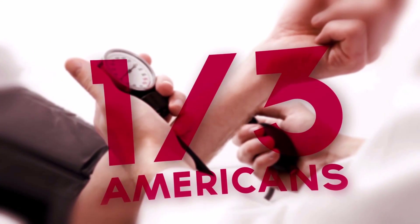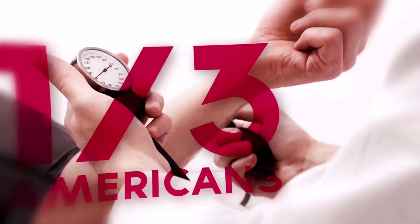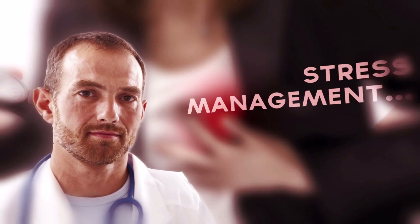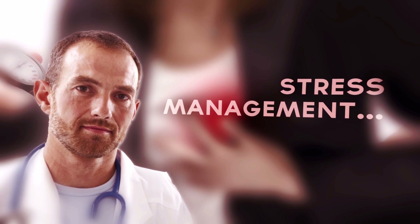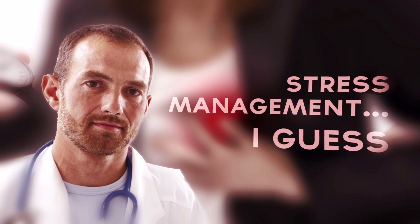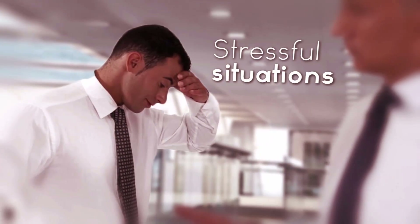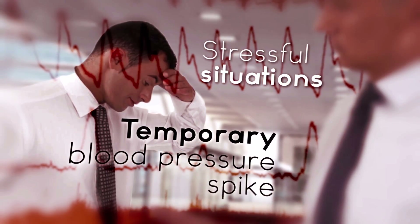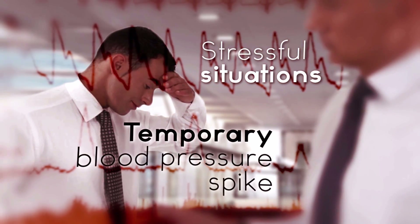Almost one in three American adults suffer from high blood pressure to some degree or another. This places them at much greater risk for heart disease and stroke, and most doctors tell their patients with high blood pressure that managing stress is a great way to address the problem. While it may be true that managing stress is an important component of good health, there is actually no concrete link between constant high levels of stress and high blood pressure. It's important to point out that stressful situations can certainly cause a temporary spike in blood pressure, but researchers have been unable to prove that these temporary spikes eventually lead to higher blood pressure overall.